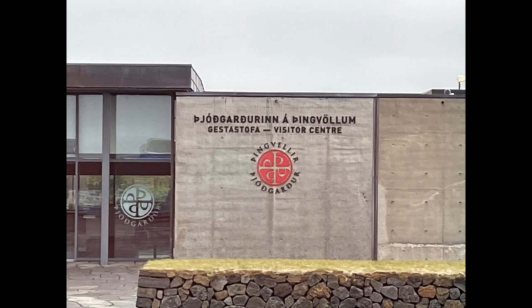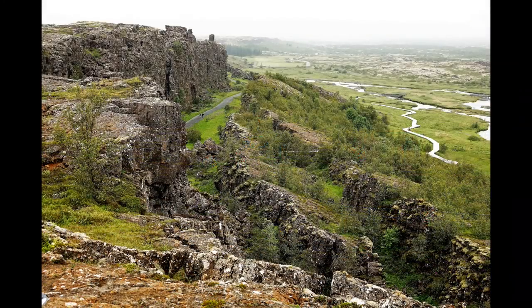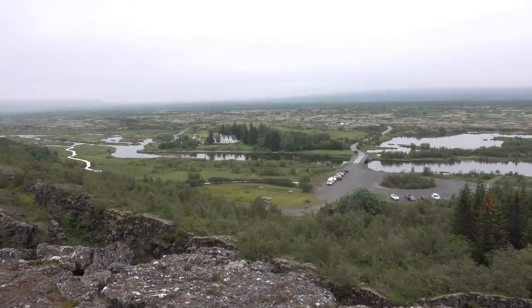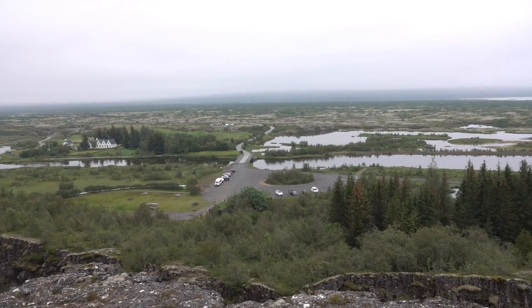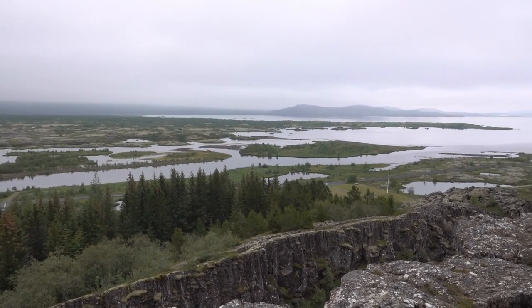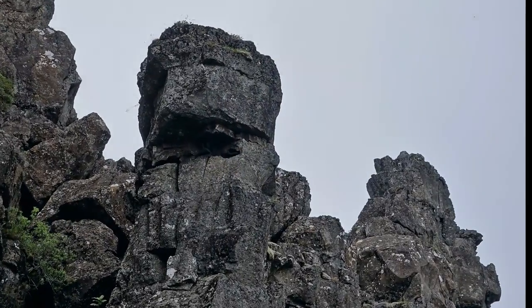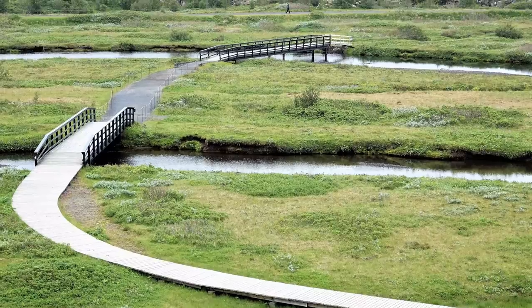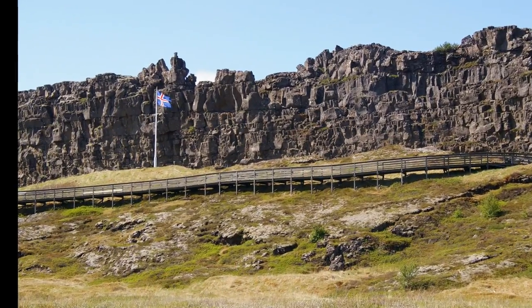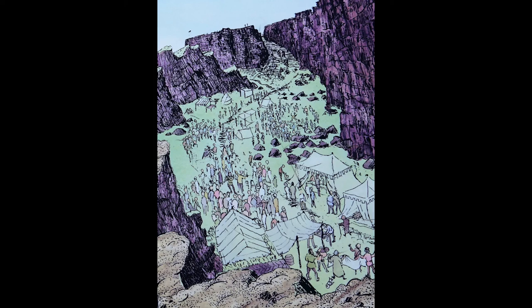We next traveled to the UNESCO World Heritage Site of Þingvellir National Park, where Iceland's first parliament was held in 930 AD. From the lookout platform on a cliff, we could see a broad plain with streams and a large lake in the distance. We followed the path to the base of the cliff, passing intriguing volcanic rock formations. At the base is a path out to the plain, where a flag marks the spot where annual two-week meetings were held to adjudicate laws and settle disputes. The last parliament was held here in 1798.